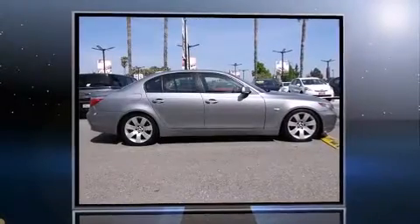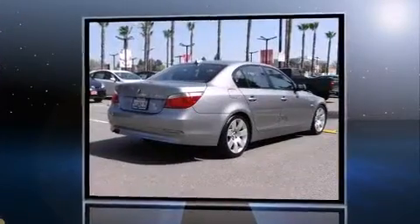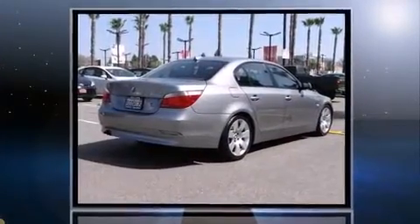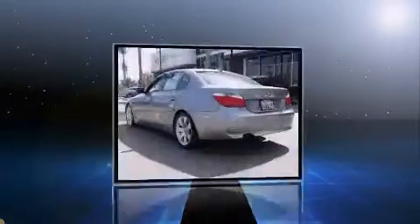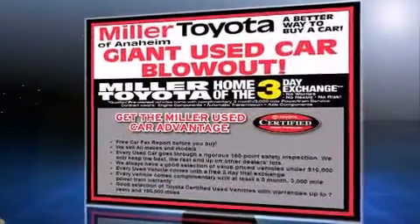This four-door, five-passenger sedan provides exceptional value. Smooth gear shifts are achieved thanks to the refined six-cylinder engine, and for added security, dynamic stability control supplements the drivetrain. It distinguishes itself from the competition with features such as one-touch window functionality.